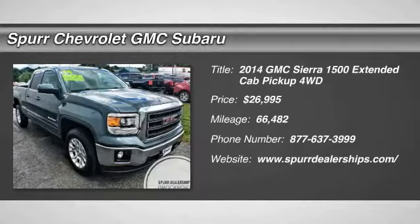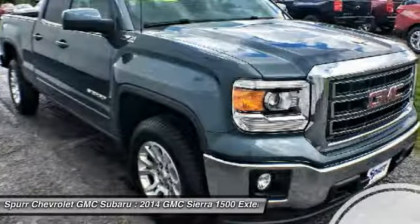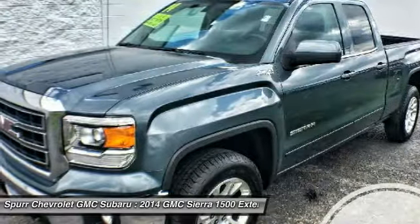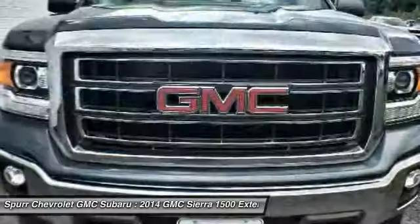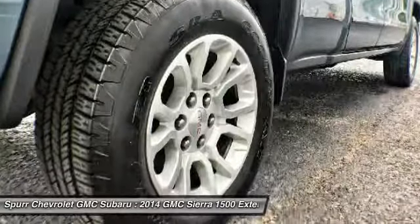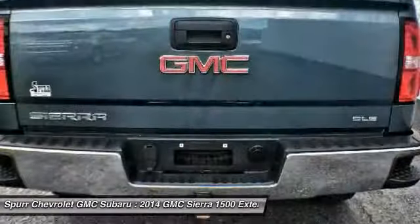Come test drive the 2014 Sierra 1500. The Sierra 1500 offers a 5-star frontal and side crash test rating, and a combination of mechanics and aerodynamics that give it better conventional V8 fuel economy than any competitor.